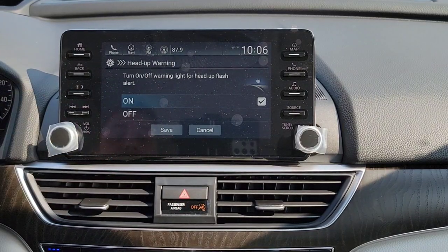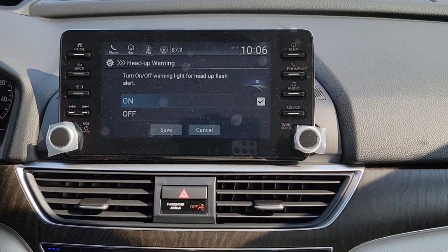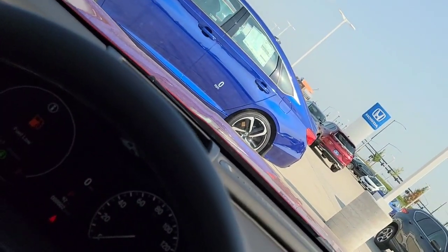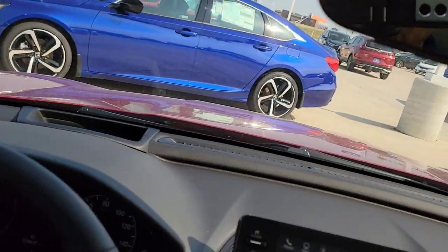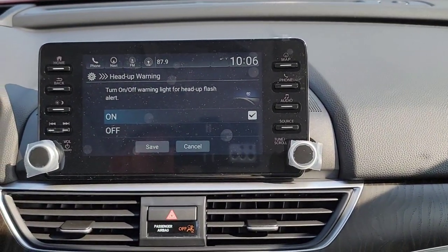You get your Heads Up Warning — you can turn that on or off. The warning light for your heads up flash is right over here. Your heads up display is right there, and you can choose what you want to have as a visual up there. Check out my other videos for more in depth on that. Let's get back to the vehicle settings.